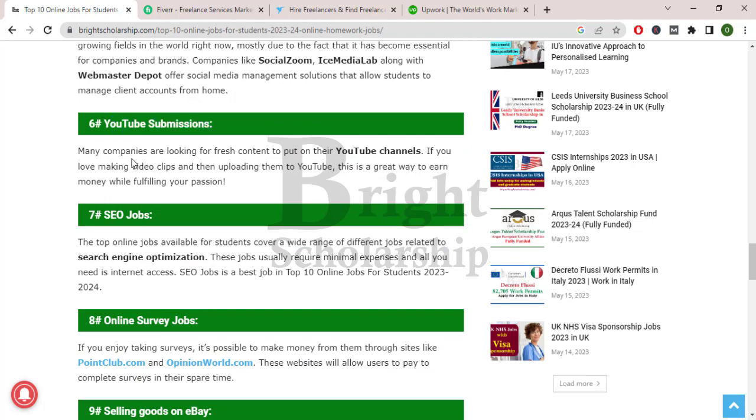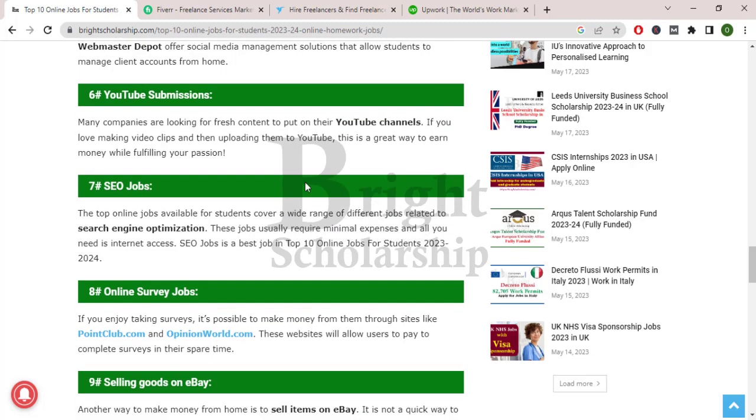YouTube submissions. Many companies are looking for fresh content to put on their YouTube channels. If you love making video clips and uploading them to YouTube, this is a great way to earn money while fulfilling your passion.